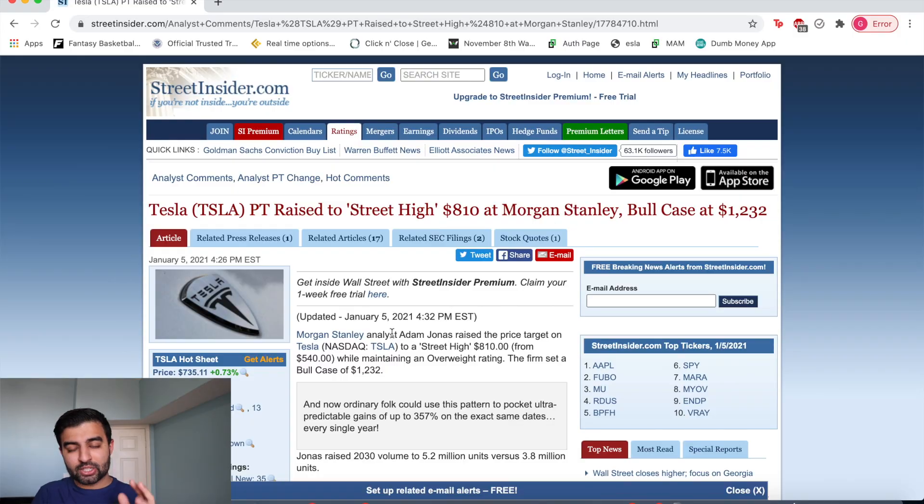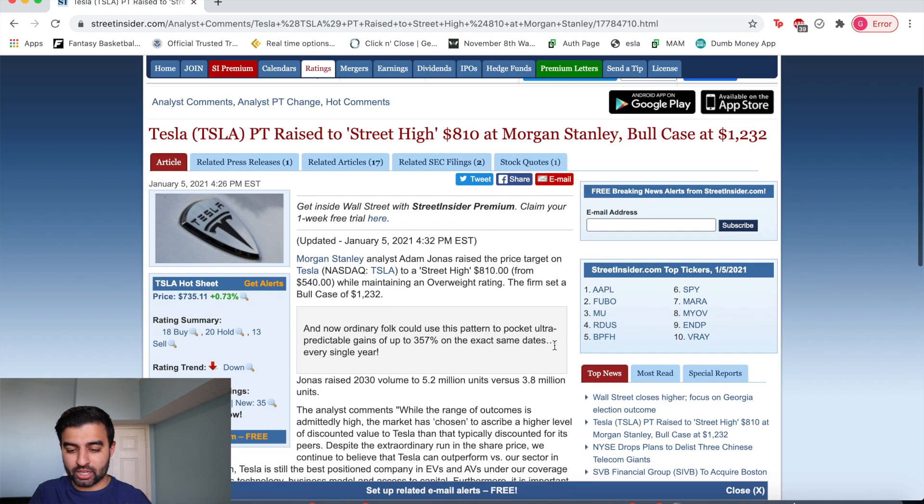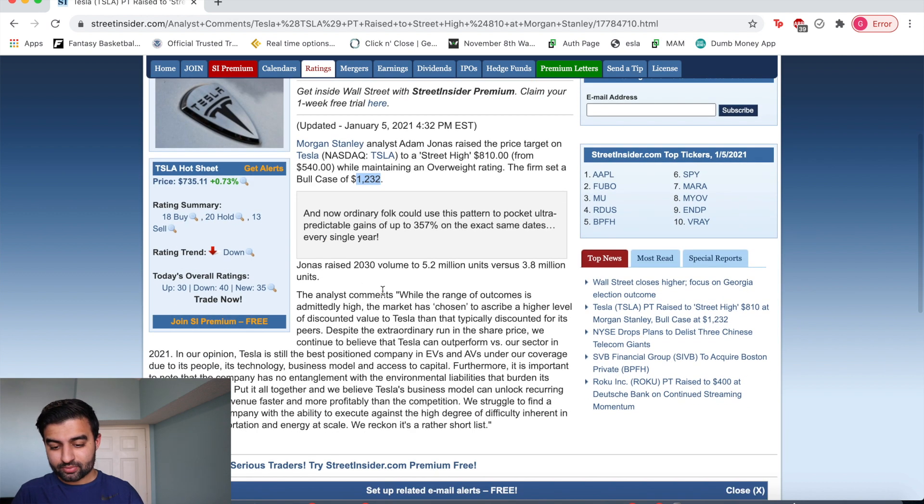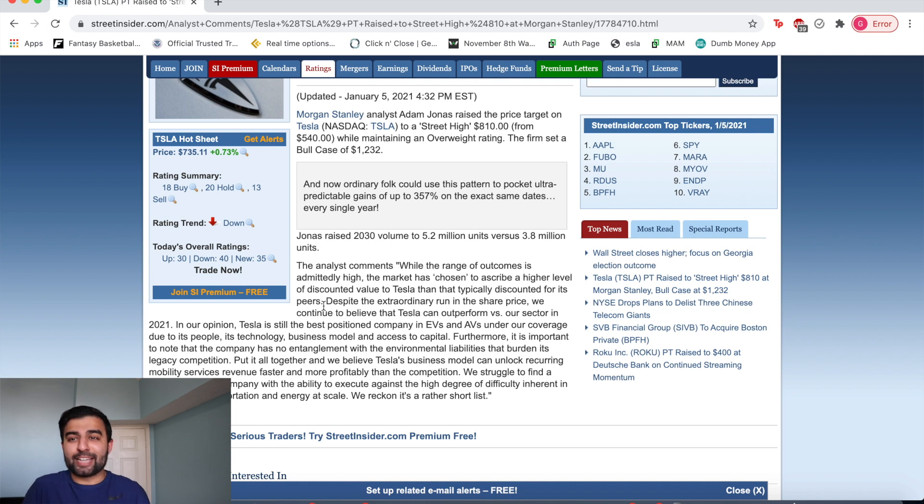Tesla got yet another price target upgrade — raised to a street high of $810 at Morgan Stanley, with a bull case of $1,232. Morgan Stanley analyst Adam Jones raised the price target to a street high of $810 from $540 while maintaining an overweight rating. The firm set a bull case of $1,232 — that's almost a $500 jump from where it trades today. They also raised 2030 volume estimates to 5.2 million units versus 3.8 million units.